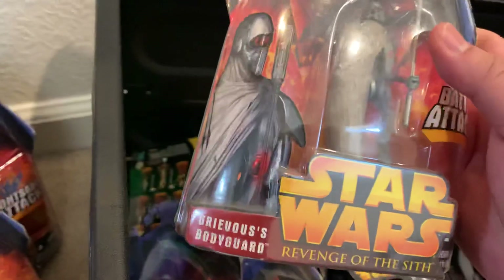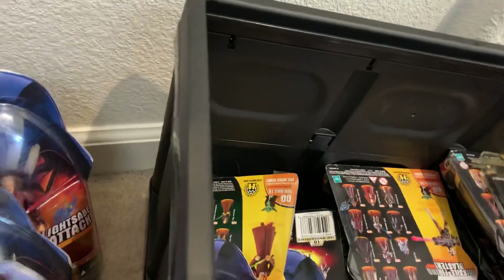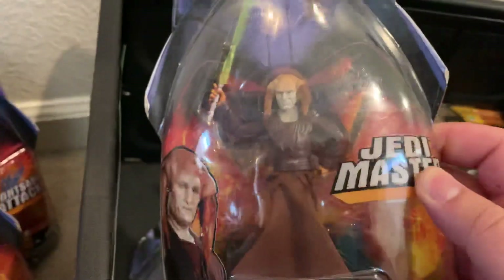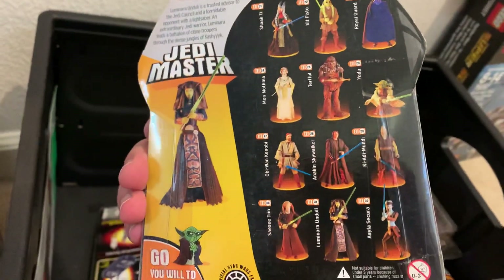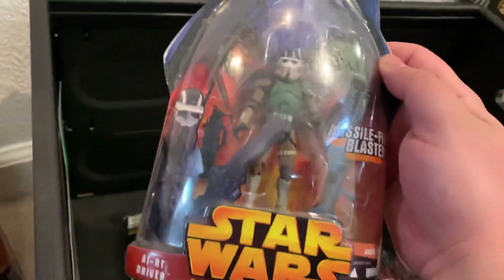I also got the MagnaGuard — Grievous's bodyguard with the electro staff. Another Aayla Secura, another CC-Tin, and another Luminara Unduli Jedi Master. I really love the packaging for Episode Three: Revenge of the Sith. It's a wide variety of figures — the good old days. And there's the AT-RT Driver.